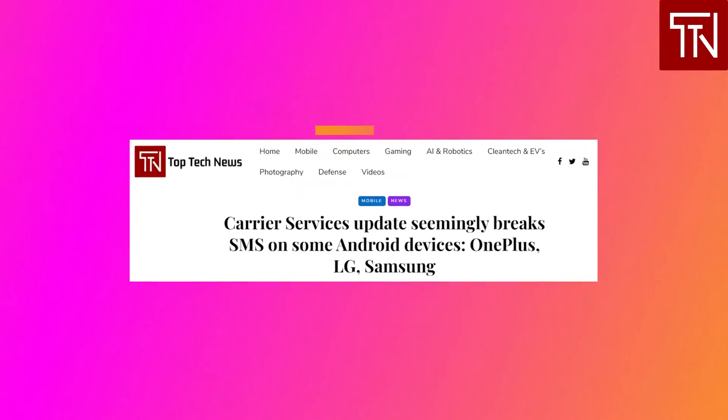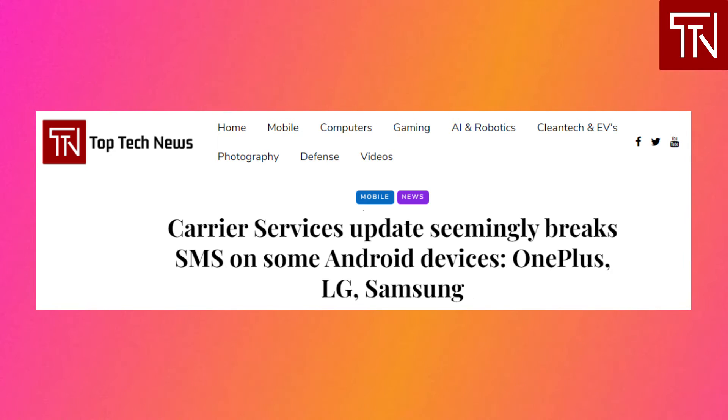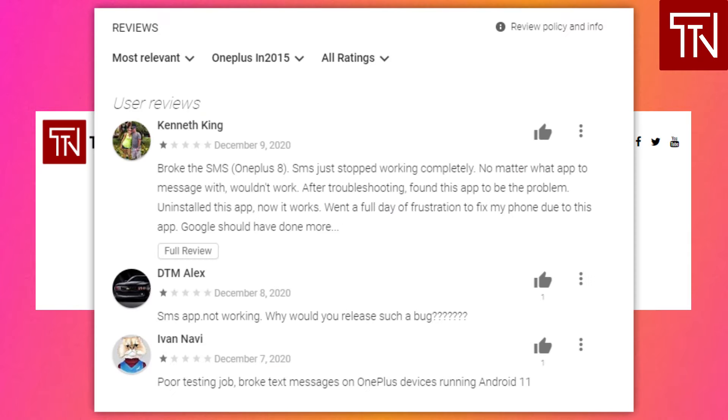Google Carrier Services Update Breaks SMS on Android. If you've been encountering SMS issues on your Android device lately, you're not alone. It seems that an issue between SMS and Google's Carrier Services app may be causing problems for some users. Over the past week or so, users on the OnePlus forums as well as in Play Store reviews for the Carrier Services app are reporting serious problems with SMS texts while the app is installed. Uninstalling the app seems to fix the issue entirely.